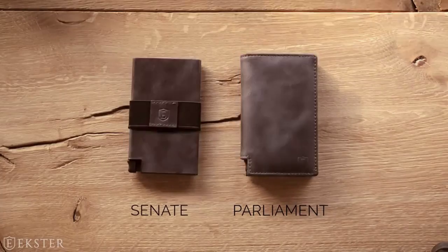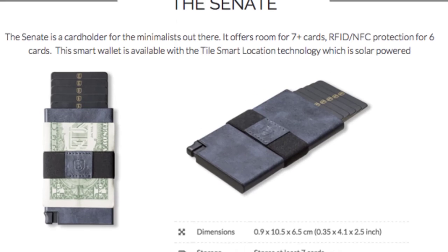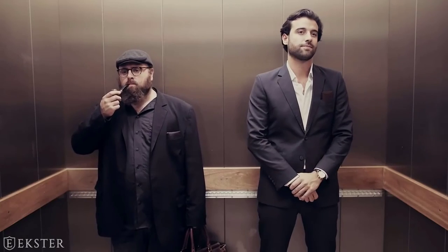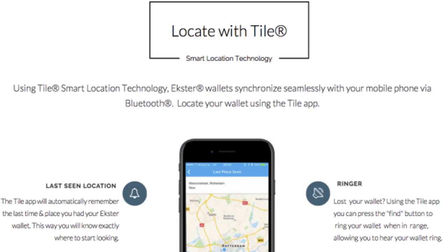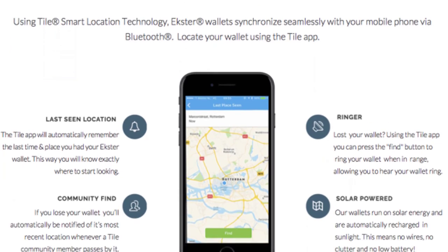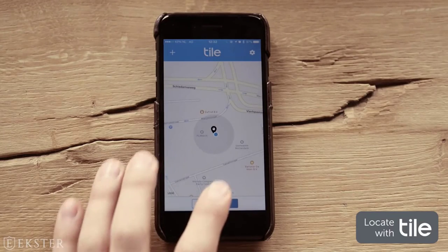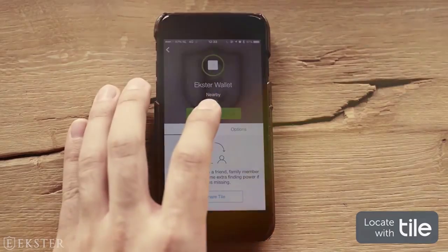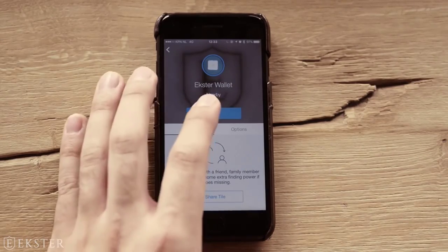The colors available are Brown, Blue, Black, and Cognac. The Parliament has space for 10-plus cards and the Senate for more than 7 cards. Both come with RFID and NFC protection for 6 cards and tracking functionality powered by Tile Smart Location Technology. Using the Tile App, you can always locate your wallet and ring it when lost. They are solar charged, meaning no low battery and no wires ever.